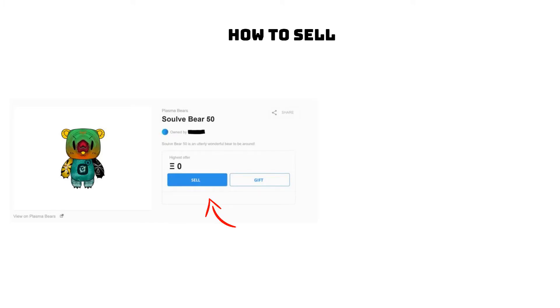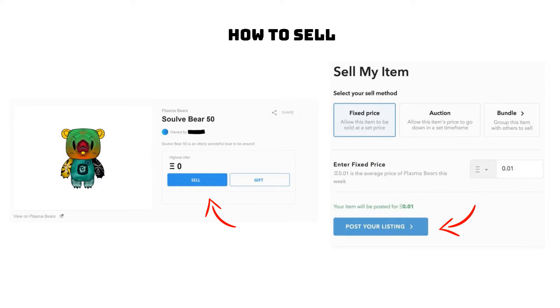To list, simply go to the item, state your price, and click to host on OpenSea, which only takes a minimal amount of gas the first time you initiate that contract type or item class.